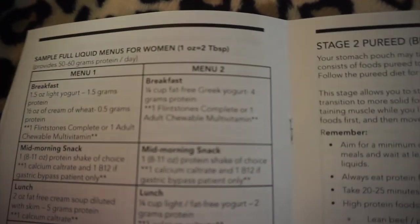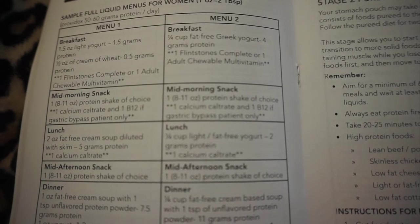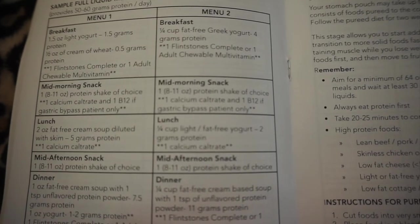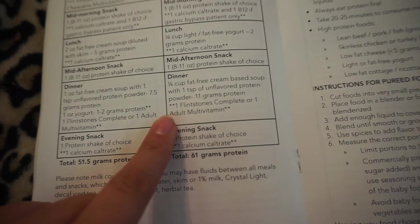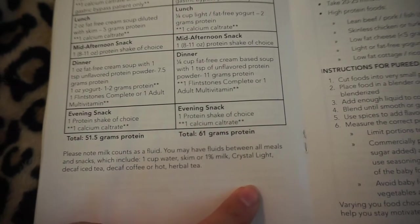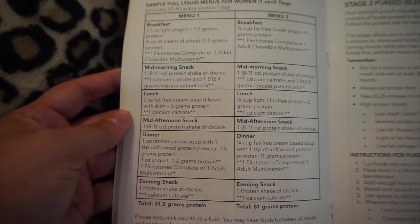Menu two gives more options: breakfast is one-fourth cup of fat-free Greek yogurt and a multivitamin. Mid-morning snack is one protein shake, eight to eleven ounces. Lunch is one-fourth cup of light or fat-free yogurt and calcium citrate. Afternoon snack is another protein shake. Dinner is one-fourth cup fat-free cream-based soup with one tablespoon unflavored protein powder. Evening snack is another protein shake. Screen grab this if you want it — it's a full day of examples of what you'd eat on the liquid diet.